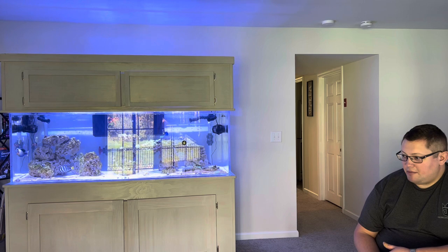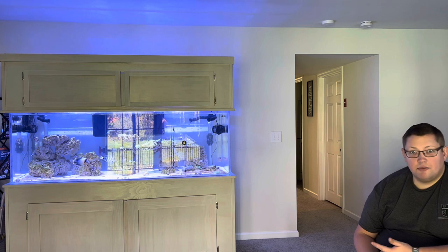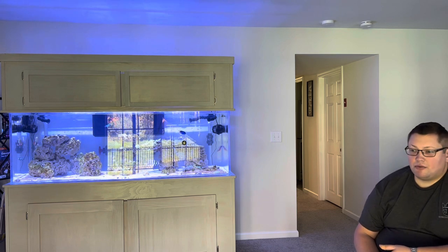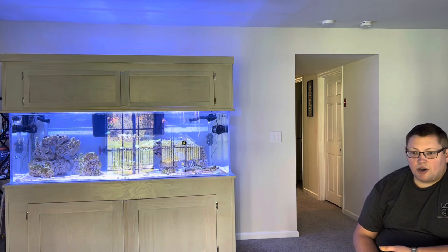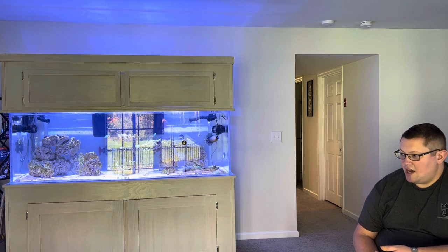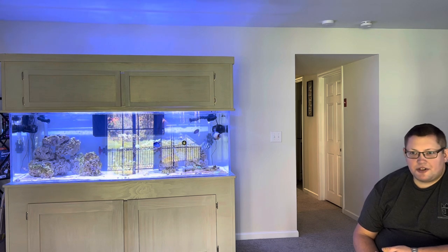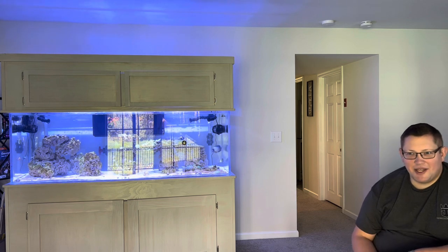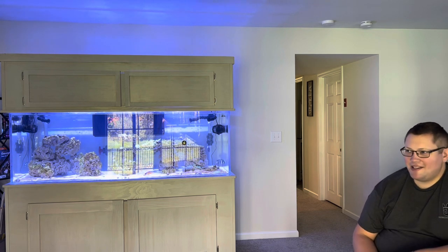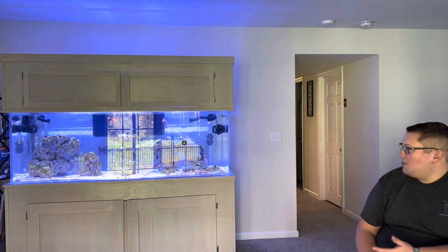I've been in the hobby for about five or six years and I've relied heavily on YouTube — between Bulk Reef Supply, Mark Levinson at Melegg's Reef, Inappropriate Reefer, Fish of Hex, and a whole slew of other big names — to learn how to do all of this.